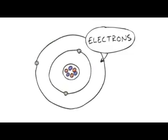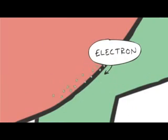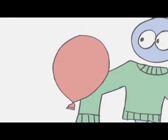Remember them? The incredibly small, negatively charged parts of an atom. If you rub your sleeve against a balloon, some electrons move across. This makes the balloon negatively charged and your sleeve positively charged. Because the materials of the balloon and sleeve are electrical insulators, the charge can't run away — it just sits there, being a charge.